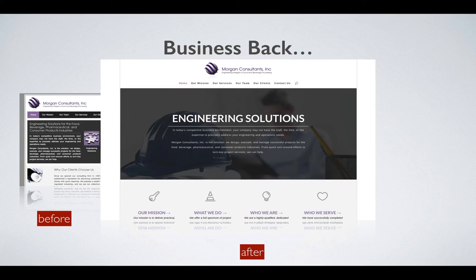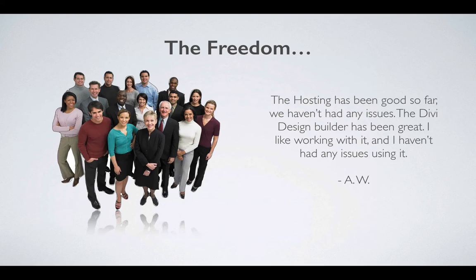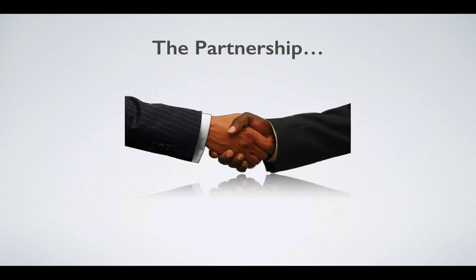As you can see on the screen, there's a before-and-after shot of what the website looked like. Here's what they had to say: 'The hosting has been great so far, we haven't had any issues. The Divi design builder has been great and I like working with it — I haven't had any issues using it.' That's a sneak peek into what we're using.